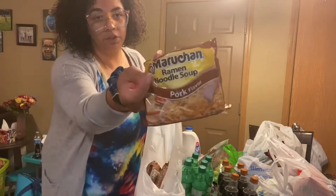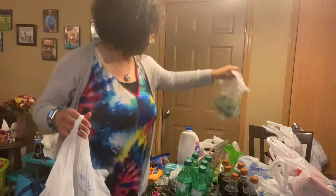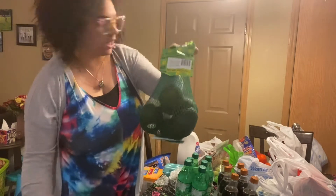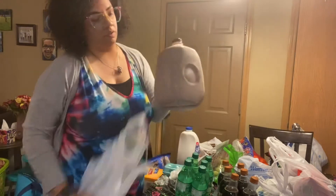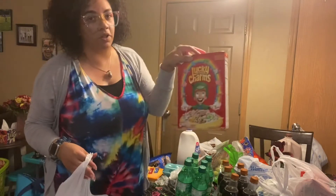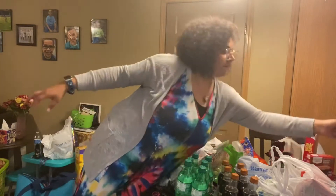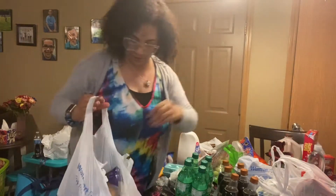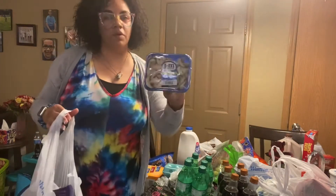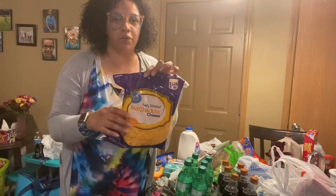I got almond milk. All of these in this bag are the pork ramen, broccoli, some little cuties, a bag of avocados, chocolate milk, Lucky Charms, a brownie mix, bottled water, plain yogurt, mushrooms, and a big bag of cheese — I'll divide this and put some in the freezer as well.